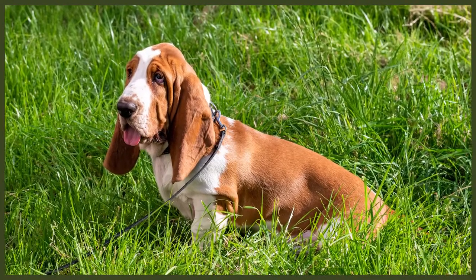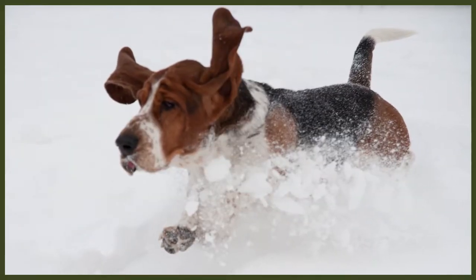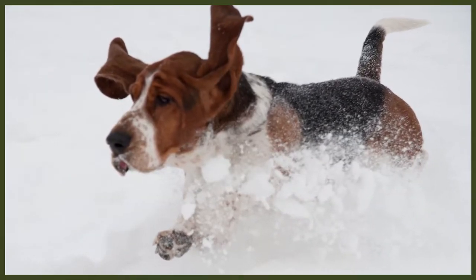Another significant functional feature of the Basset Hound is its tail. Their tail stands upright so hunters can see exactly where they are during the hunt. They have a short coat that can be found in a variety of colors including lemon and white, tan and white, red and white, and tri-colored. Blue is found in some areas of the world however it is an undesirable color in the UK as it is known to come with multiple health issues.